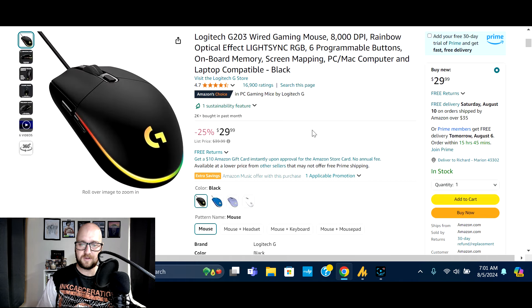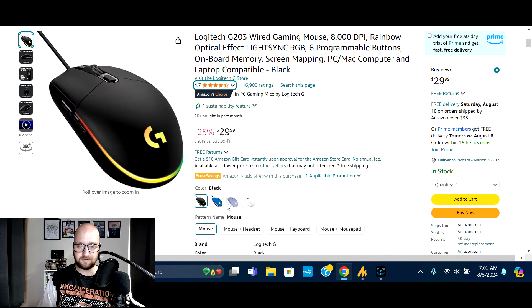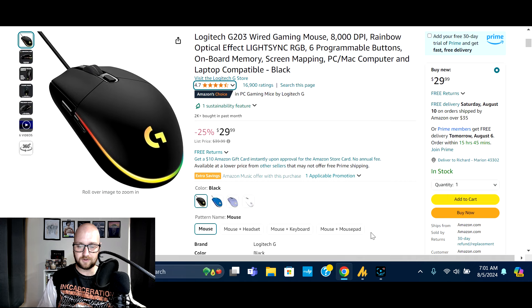Next we've got the Logitech G203 wired gaming mouse — 8,000 DPI, rainbow optical effect LightSync RGB, six programmable buttons, onboard memory, and screen mapping. Normally $39.99, on sale 25% off at $29.99. 2,000 bought in the past month, 16,901 global ratings, 80% five-star. Available in a few different colors and packages. Check the deal if the G203 might be right for you.